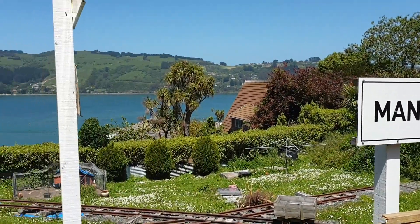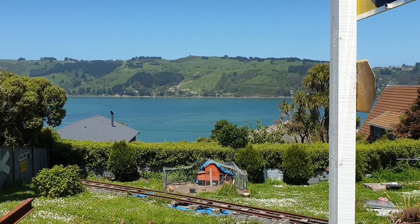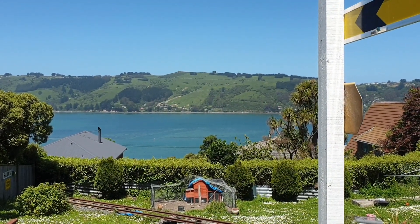Once I get this done, I'll probably sit down and have myself a nice cider and enjoy the view.